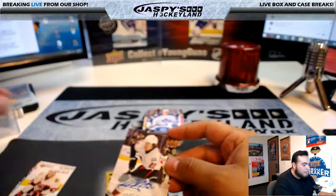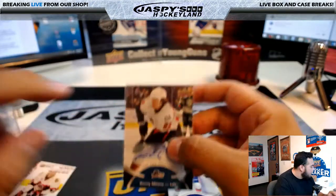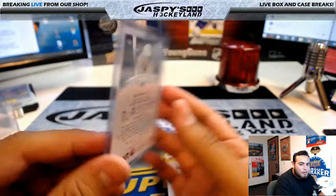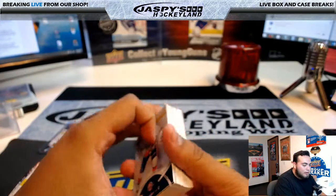Columbus Blue Jackets. He did win the Calder Trophy that year — the version of the Stanley Cup. Nice first card right there, it's nice.